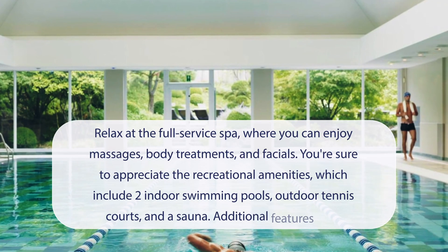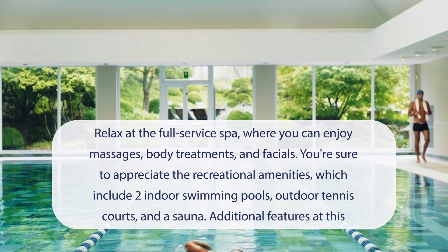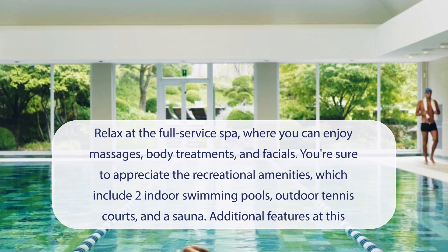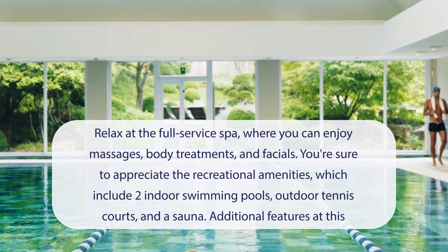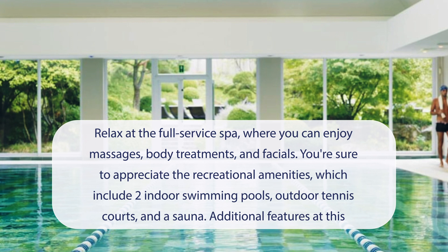At Aspria Royal La Ressante Hotel & Spa, you can relax at the full-service spa, where you can enjoy massages, body treatments, and facials. You're sure to appreciate the recreational amenities, which include two indoor swimming pools, outdoor tennis courts, and a sauna. Additional features include complimentary wireless internet access, babysitting (surcharge), and a hair salon.